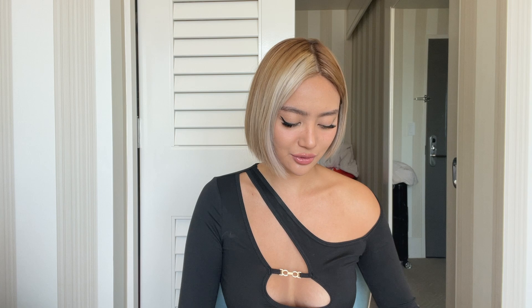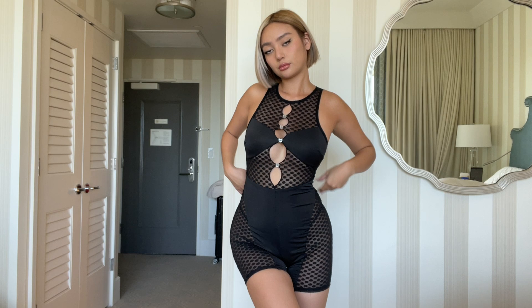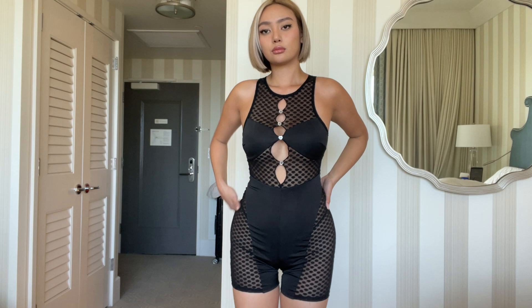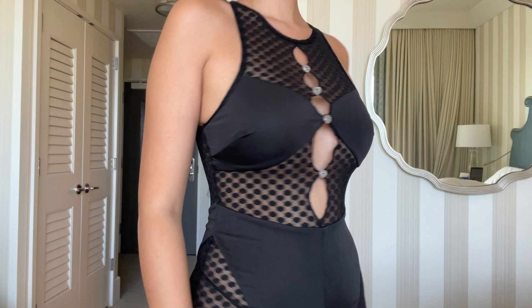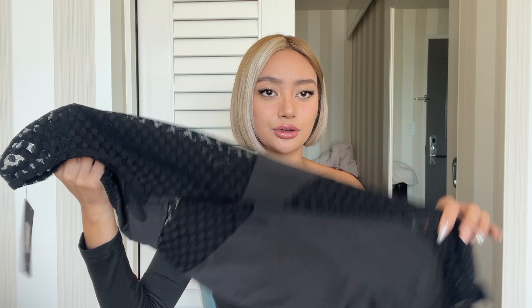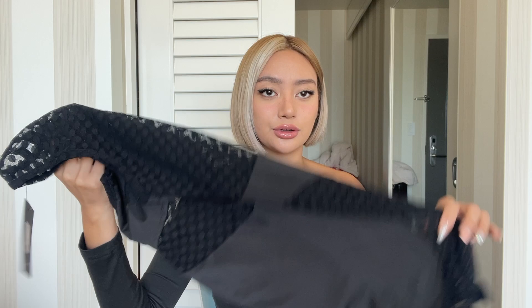Next is another romper — I was obsessing over rompers because they look so good on the model. This one is a really nice black, kind of see-through material with little heart buttons. It's sexy but not too much — my style is like yeah, I want to be sexy, but I don't want it to be in your face. Compared to the orange romper which is tighter, this one is a little bit more loose.